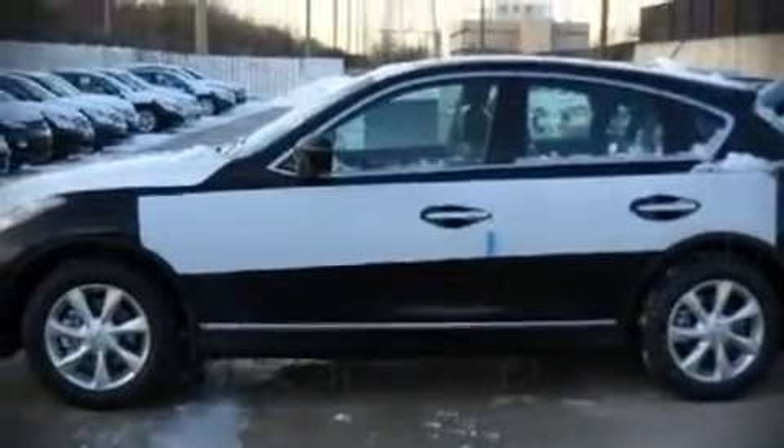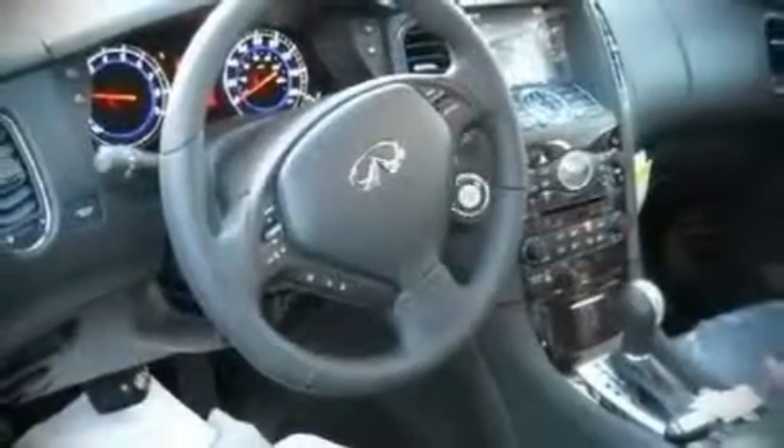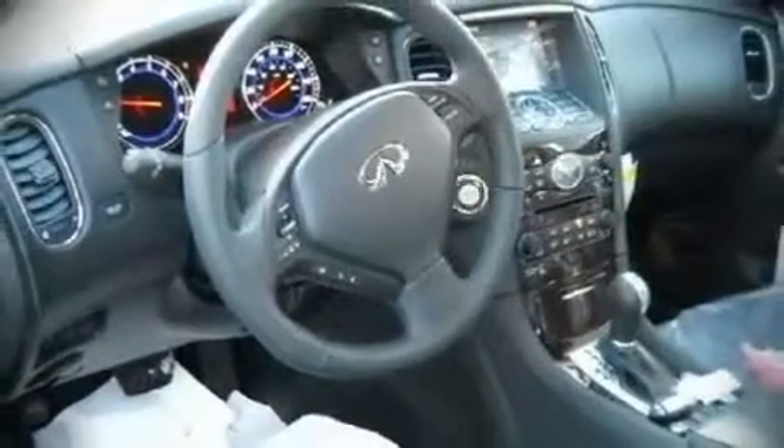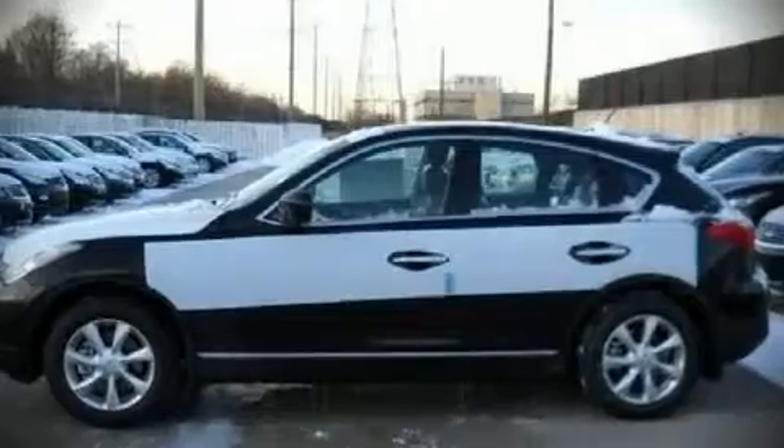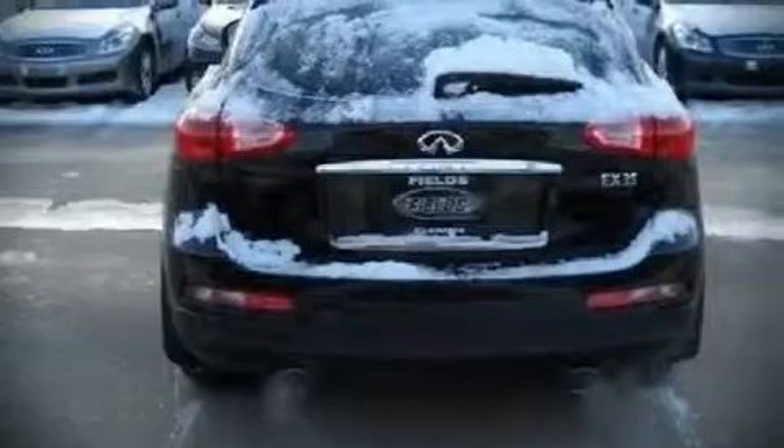Alloy wheels sit inside the fenders, yielding an attractive, well-proportioned stance. Audio features include a CD player with AM/FM radio, a 9-gigabyte hard drive, and 11 speakers, yielding maximum audio versatility.